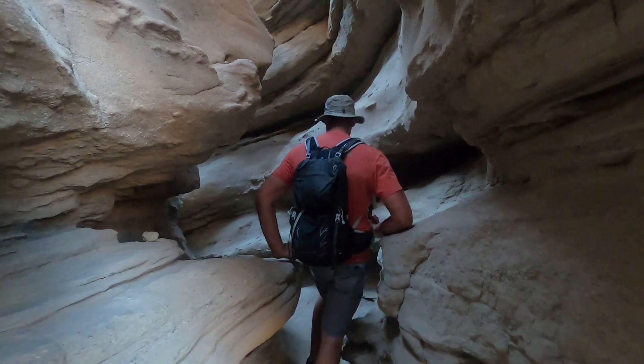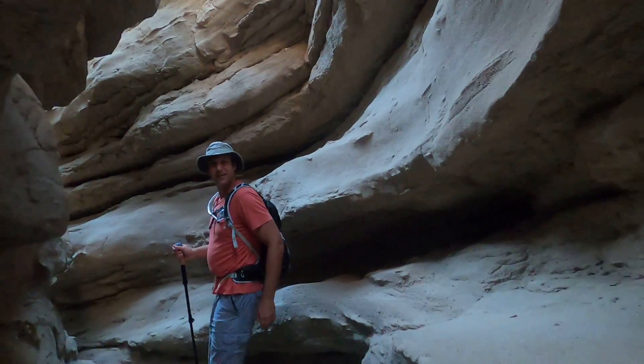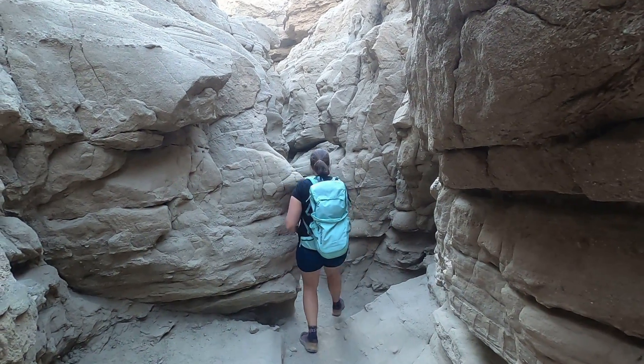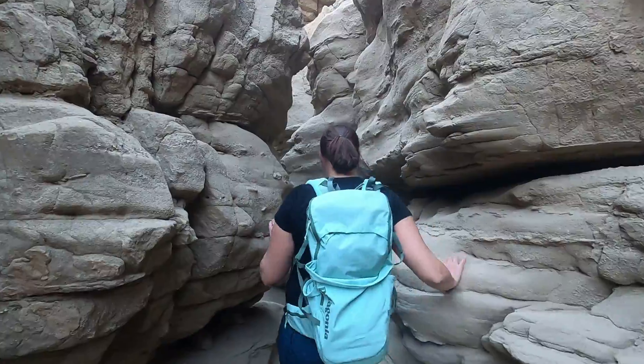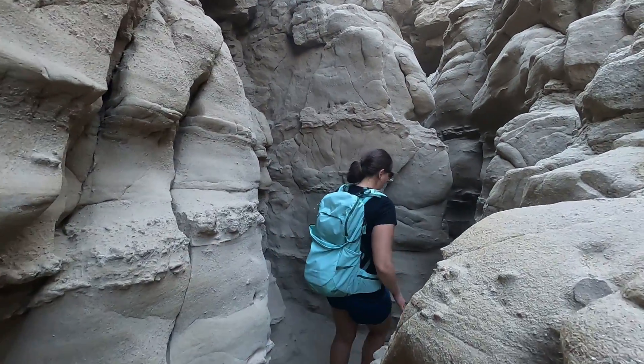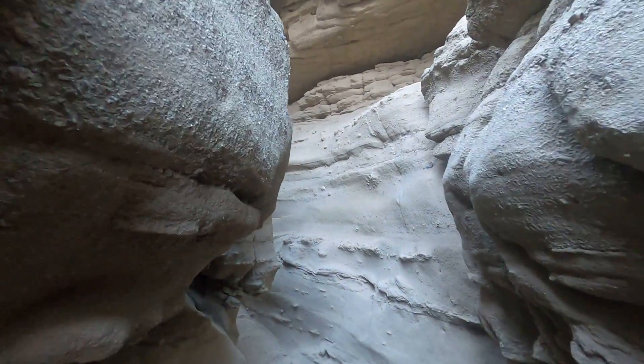As we keep going in, about 0.3 miles in, there are definitely higher walls and more slot-like light. We're totally in a slot canyon now — it finally narrowed up. I can definitely see why this is one of the most popular hikes in the park. It's pretty cool, it's cooler than up above, and it's a short hike, which is nice.